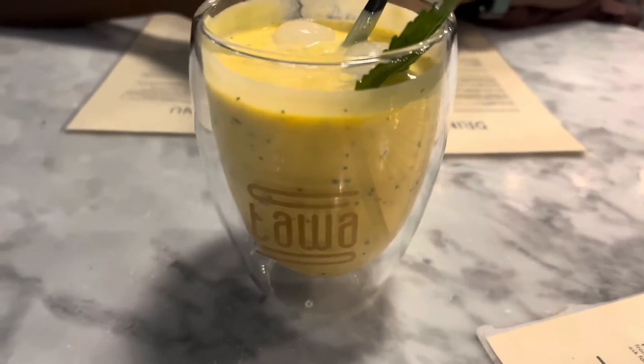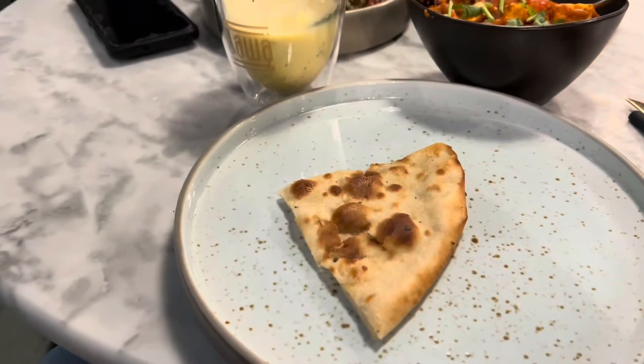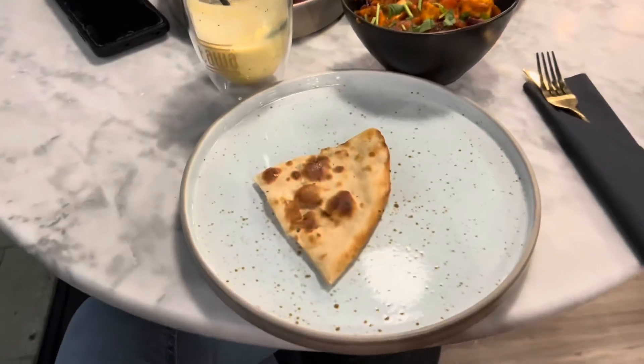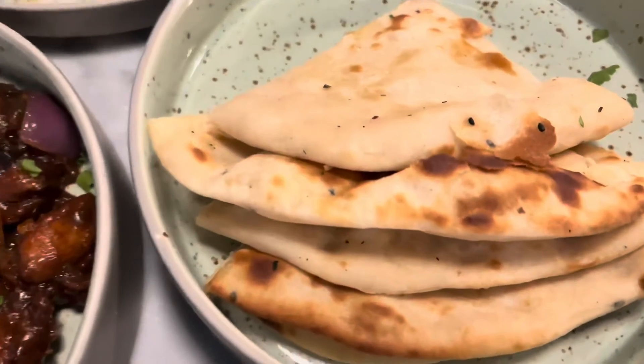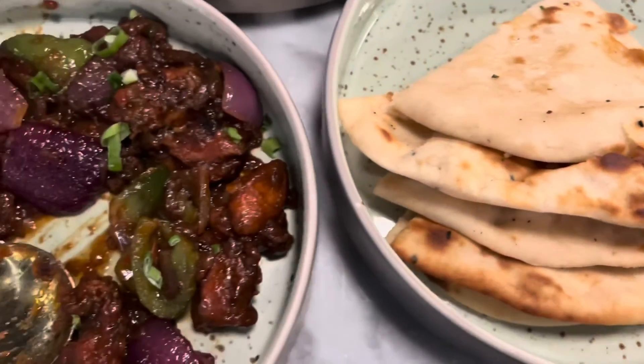First, I ordered a mango lassi. It's a good taste. I've eaten a lot — meat, butter, chili chicken, and paneer. Personally, I'm enjoying the good food. It's a good taste.